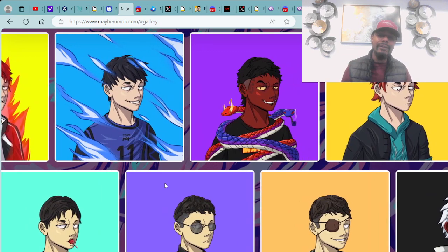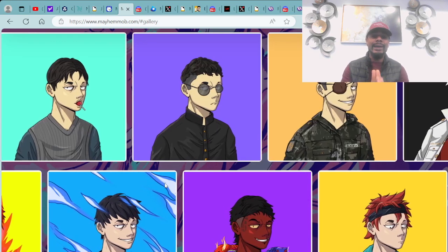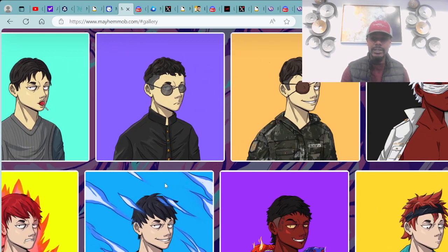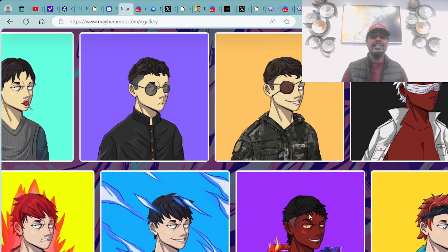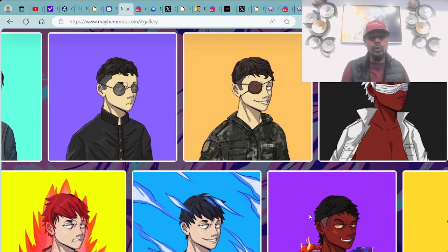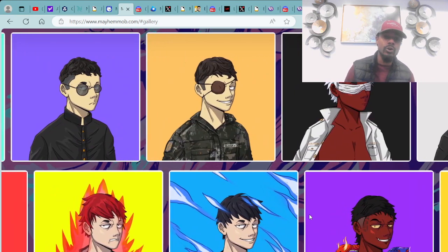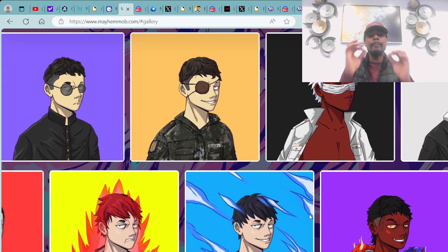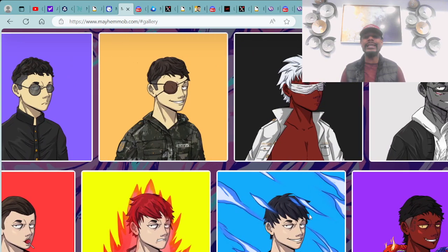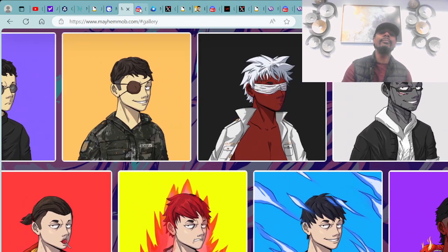They have some amazing handcrafted, hand-drawn art. You can check out more from the Mayhem Mob at mayhemmob.com. They've got super dope snake and viper traits — the art is very anime-ish. This is hand-drawn art, shout out to Artist XO. The project just minted out two weeks ago and sold out within 19 hours. Congratulations to them.